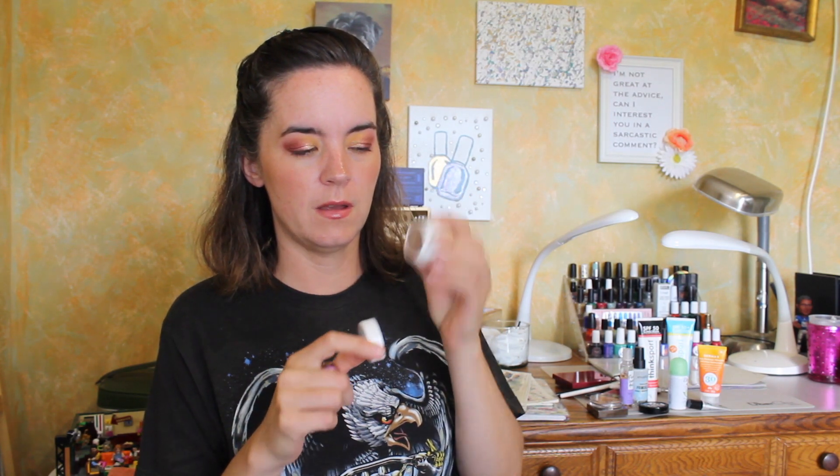That is the ColourPop Wild Child Palette — very rich browns. This is actually a beautiful palette. I'm normally not a neutral person, I like colors, but this is a beautiful palette. And then the ColourPop Wine and Only Palette, two single shadows, ColourPop Super Shock Shadow in I Heart This — that's in my project use-up this year — and then the Tarte Chrome Paint in Pink Diamonds. I did wear this one on the trip.